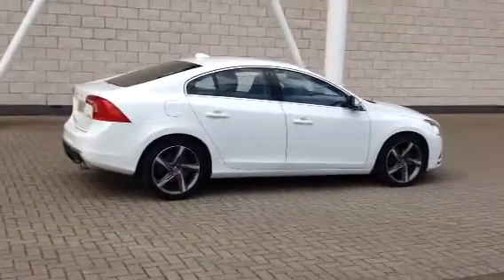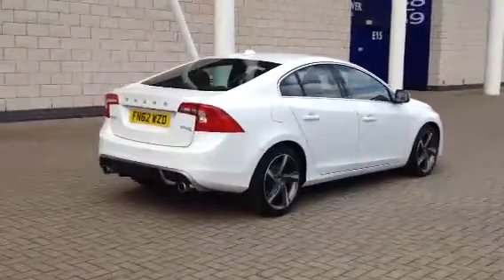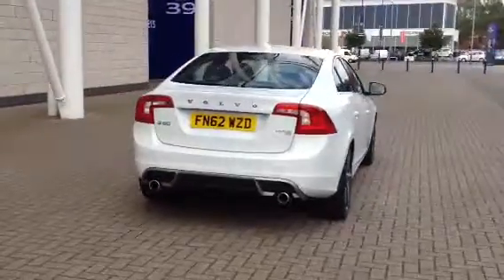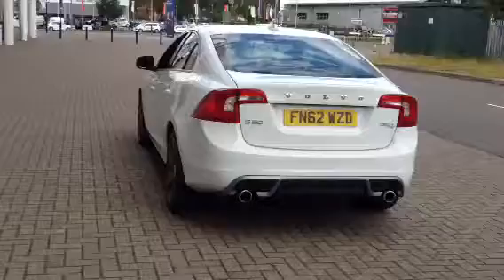The car is fitted with 17-inch diamond-cut alloy wheels. It has rear park assist, electronic climate control, cruise control, multi-function steering wheel, and high performance audio with CD player.